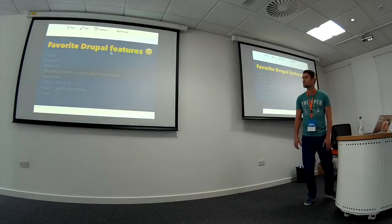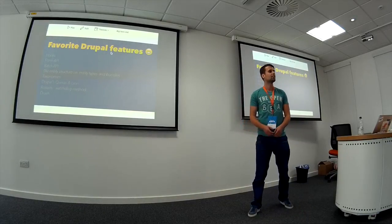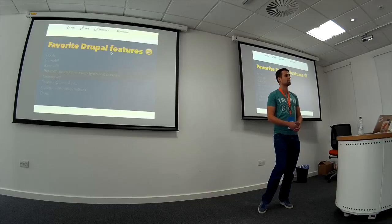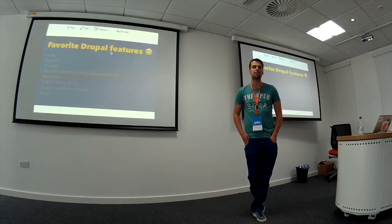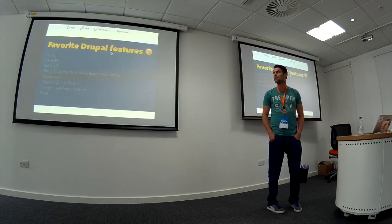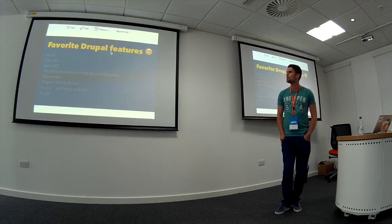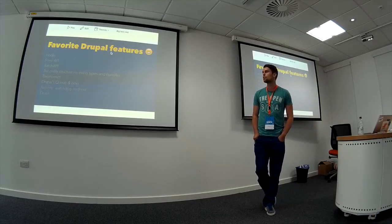I love the way that hooks work in Drupal — being able to react when a node is updated, hook_menu, hook_form_alter. I use them all the time. That's basically what I do. Form API, like I said, for building custom forms is really useful with the great documentation.